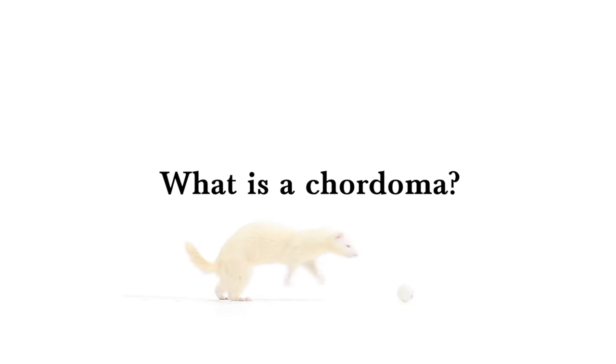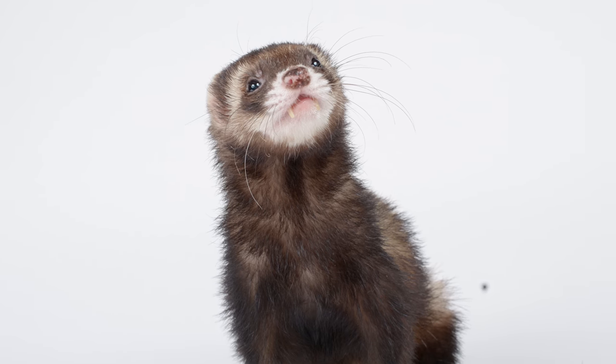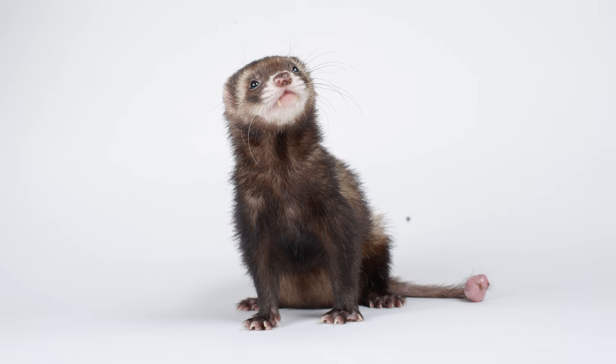Number one: what is a chordoma? It's not a cyst, it's not a zit — it's a tumor. But don't freak out. They're actually relatively common, and there's a pretty straightforward way to treat them.